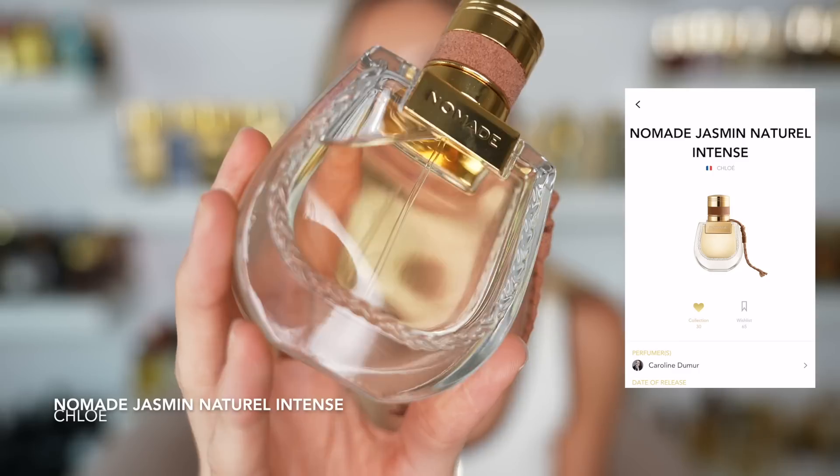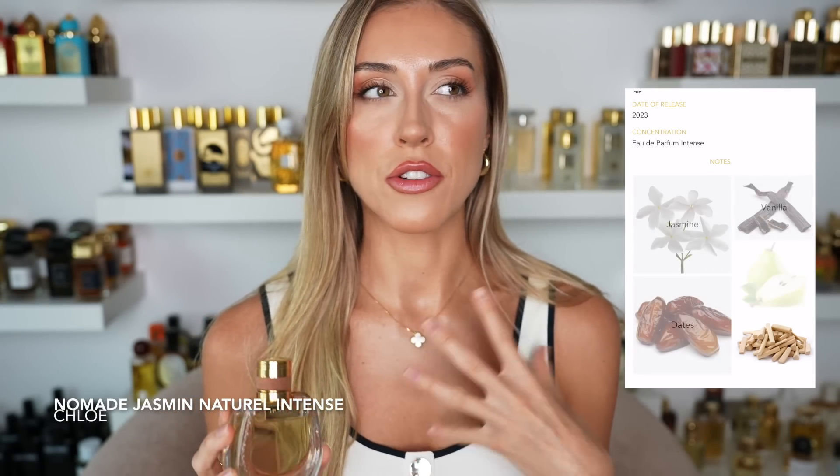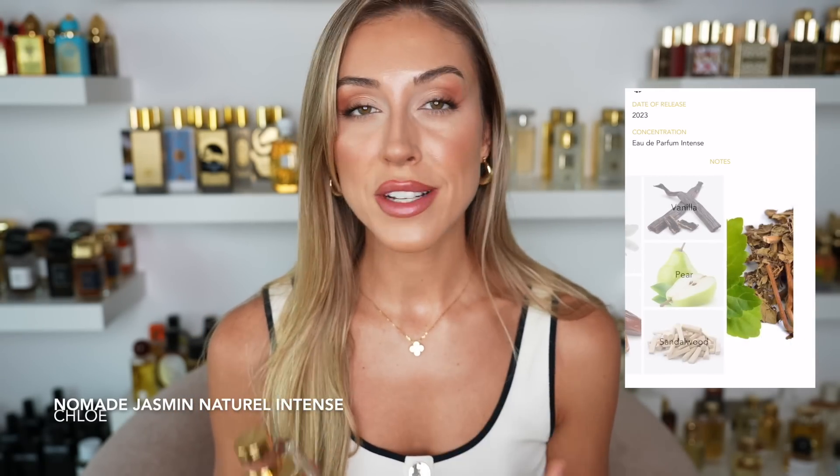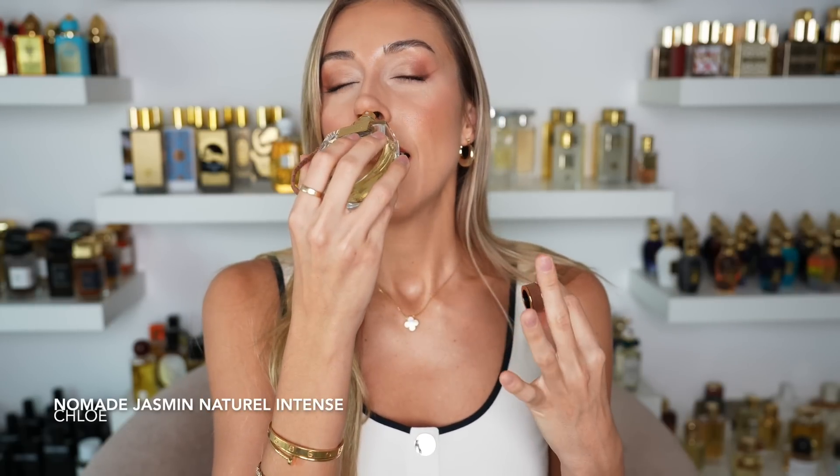A newer fragrance in my collection that you guys have heard me rave about is the new Chloé Nomade Jasmin Naturel Intense. Although there is no coconut or frangipani in here, this fragrance overall has a very tropical and beachy feeling, and I am totally head over heels in love with it. It's a beautiful jasmine fragrance with quite a bubblegummy sweetness — but not in an overwhelming way.